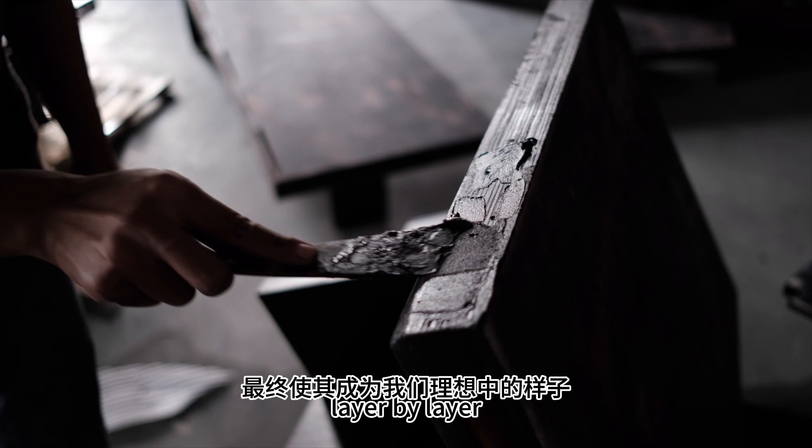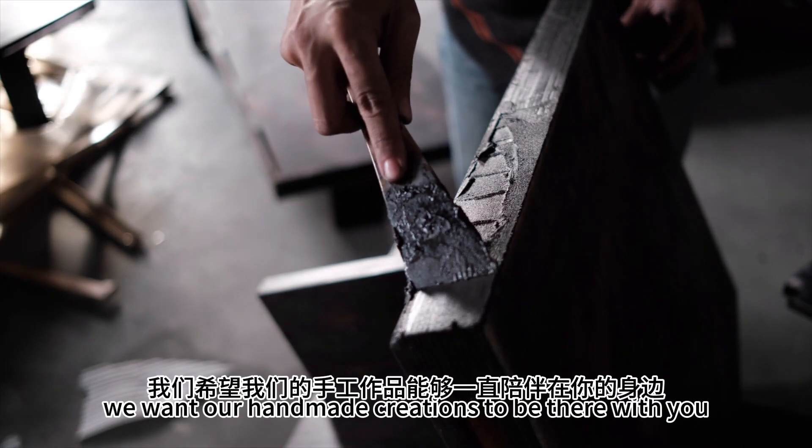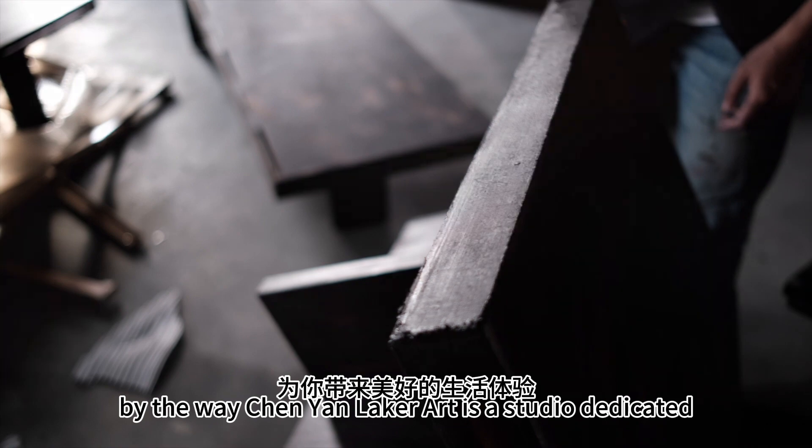Layer by layer, until we achieve the desired result. We want our handmade creations to be there with you, enhancing your living experience.